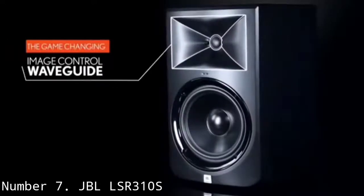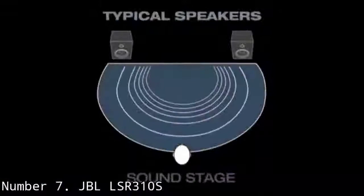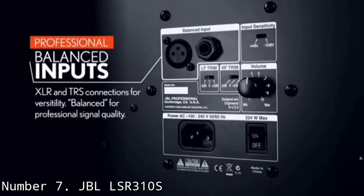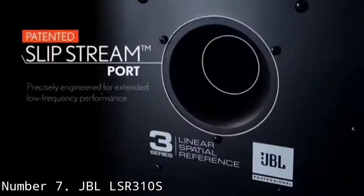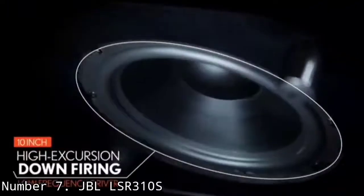Number 7: JBL LSR310S. The JBL LSR310S is a powered studio subwoofer designed to be used with JBL LSR active studio monitors. The LSR310S takes the load off of your near-field monitors, producing tight and focused bass to help you get a balanced three-way sound. The JBL LSR310S sports a 10-inch down-firing driver that bottoms out at 27Hz, with a frequency response range from 27Hz to 130Hz. The LSR310S features a selectable crossover that includes JBL's XLF extended low-frequency setting, which gives you plenty of flexibility when setting up your subwoofer and tailoring it to your mixing environment.